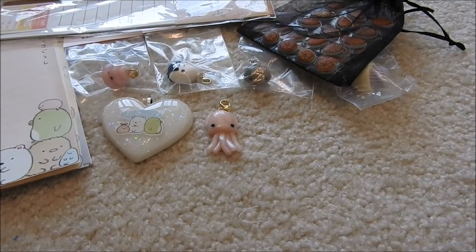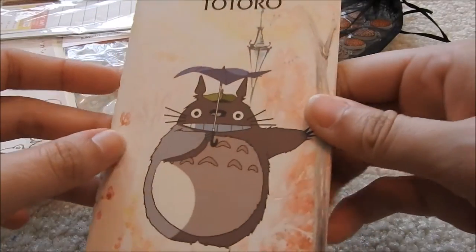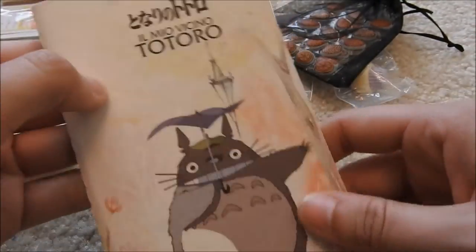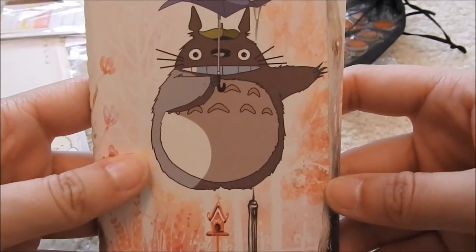And then the last thing — she asked me if I liked Totoro, and I said I do. And she sent me this adorable blind notebook. This will be perfect for writing my patterns down on the go. Oh, it's so cute — look at Totoro, he's so happy. Oh my goodness.